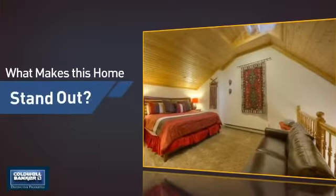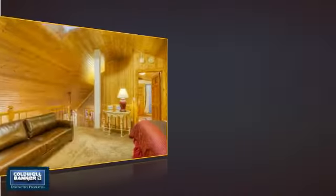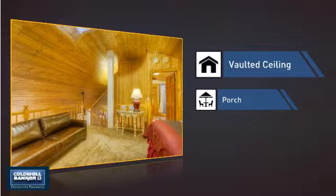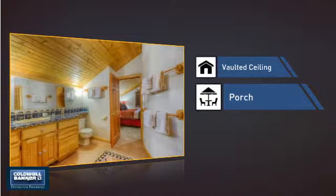But let's talk about what really makes this home stand out. Like a vaulted ceiling, for an elegant look that gives you a feeling of greater space. And a porch, so you can enjoy some fresh air while reading your favorite book.